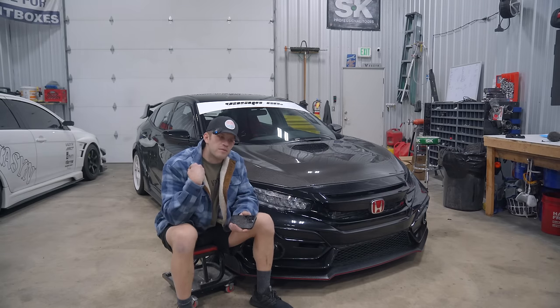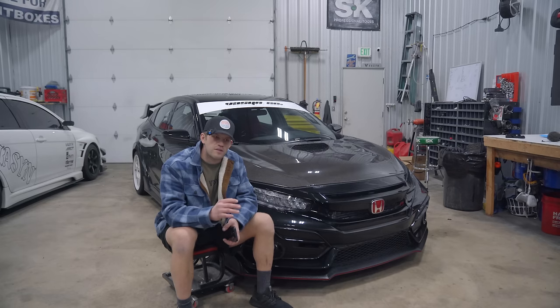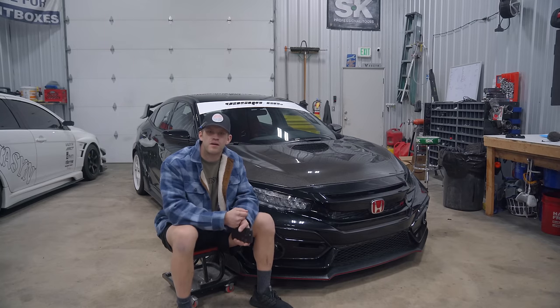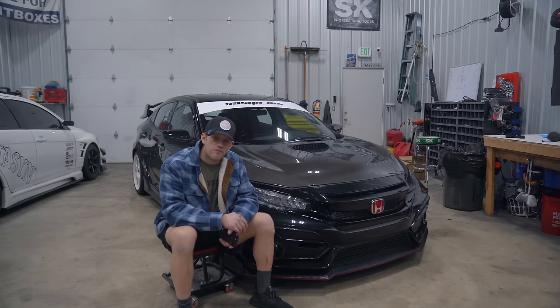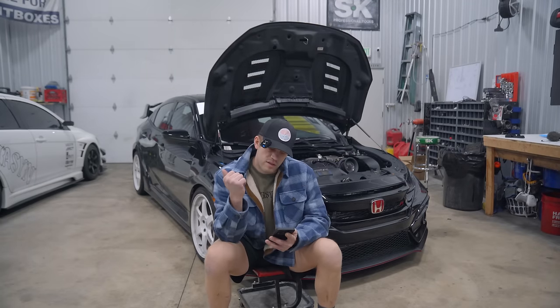I knew there were going to be a ton of expensive things that came up during the build. When I jumped into it I knew it was going to be expensive, but I wanted to stick it through to the end to see what I could actually create. Sitting here in front of the car I'm very proud of it. It's done, it's running, it's driving, it's complete — and today I want to break down exactly what it costs to build the world's first all-wheel drive Civic Type R.